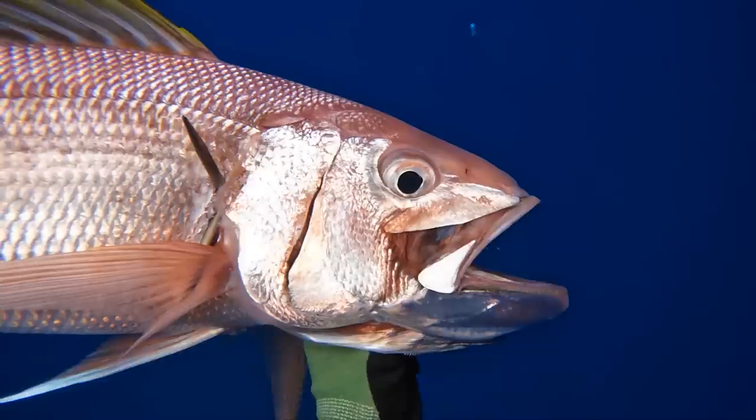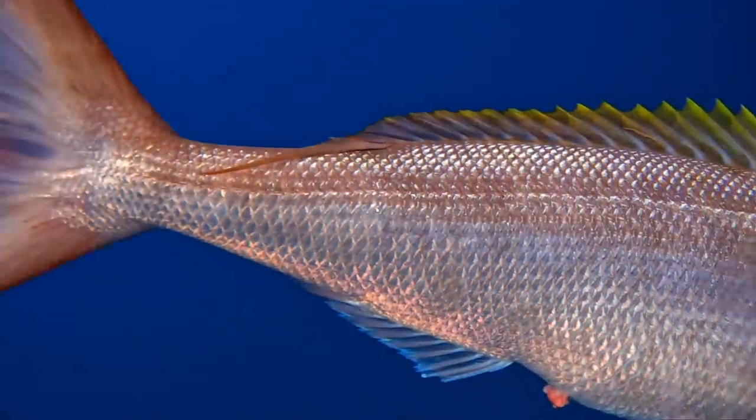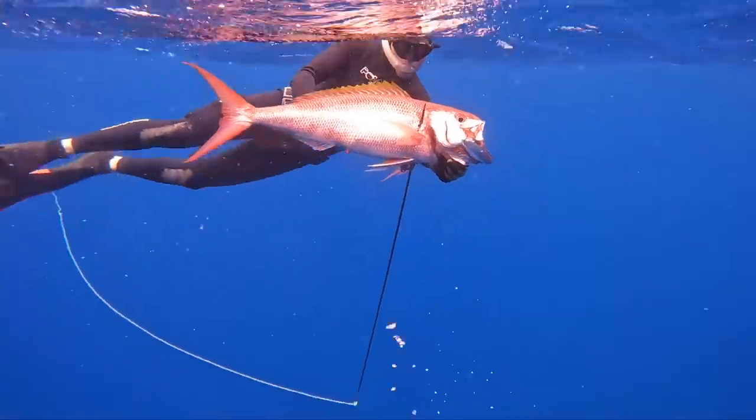Guys, I cannot tell you what was going on in my head. I was freaking out. Absolutely dream fish. Drilled the thing. It didn't fight too hard despite having that big giant tail — I think I hit him pretty good.